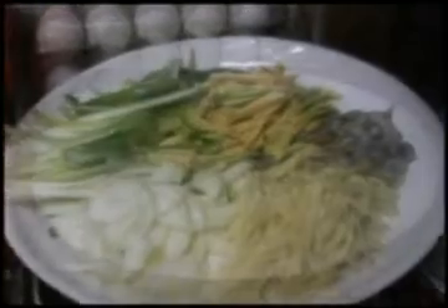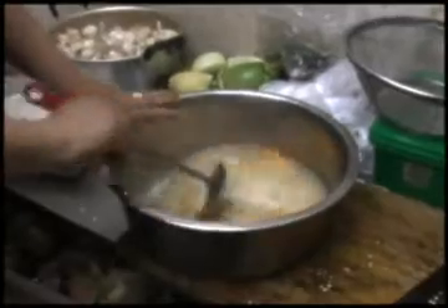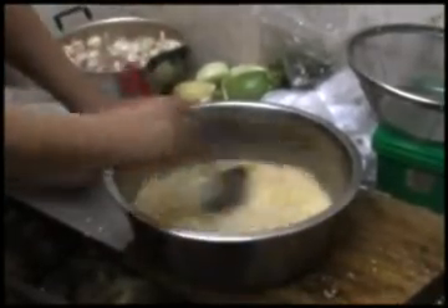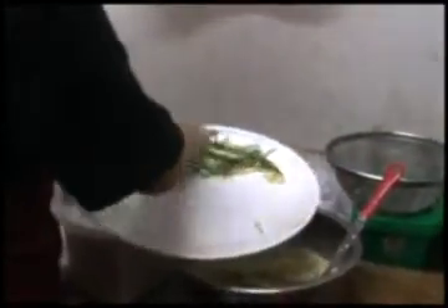Let's cook chijimi! First, chop the vegetables. The materials are potato, onion, green onion, Korean pumpkin, and squid. Add salt, flour, and eggs, and mix them up. Add all the materials into it and mix it enough.